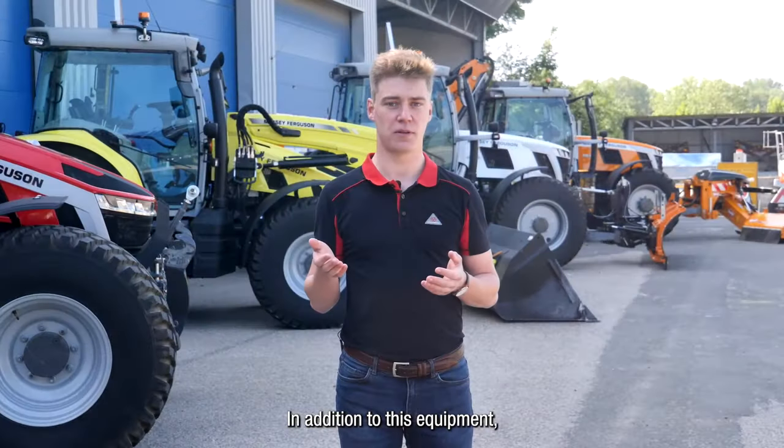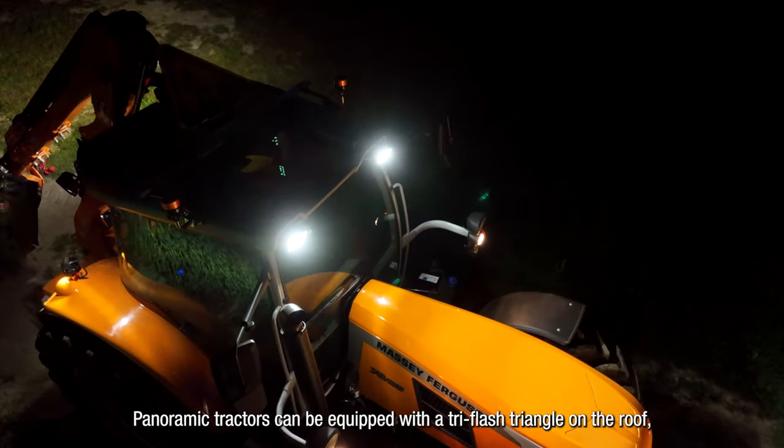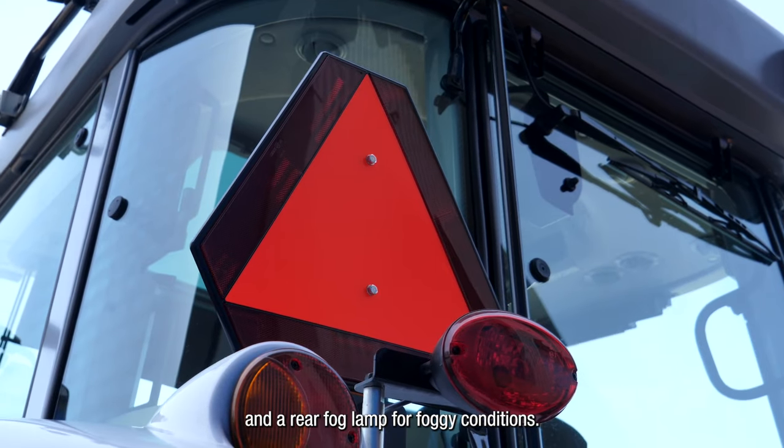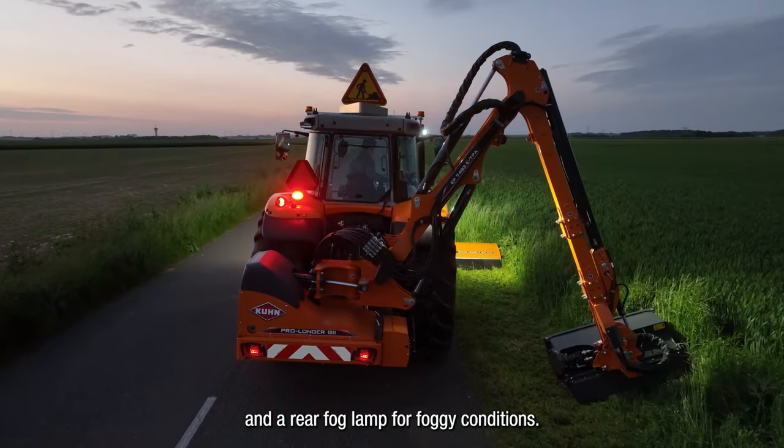In addition to this equipment, panoramic tractors can be equipped with a street flash triangle on the roof, a warning triangle on the left fender, and a rear fog lamp for foggy conditions.